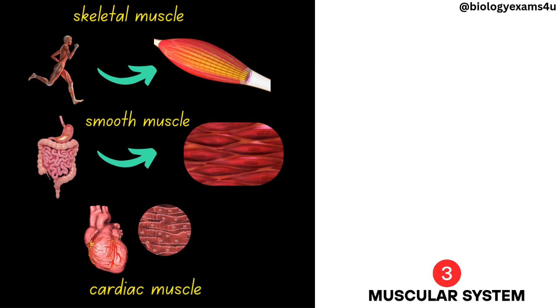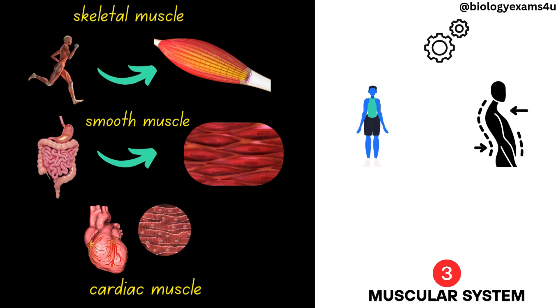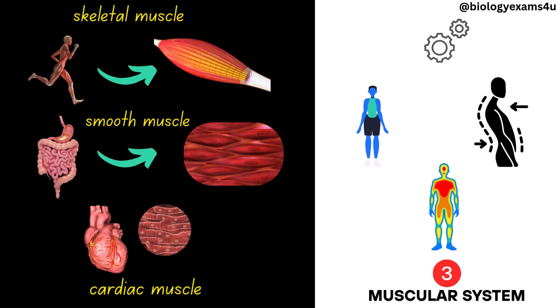Its functions span locomotion and manipulation, posture control, and generating body heat.